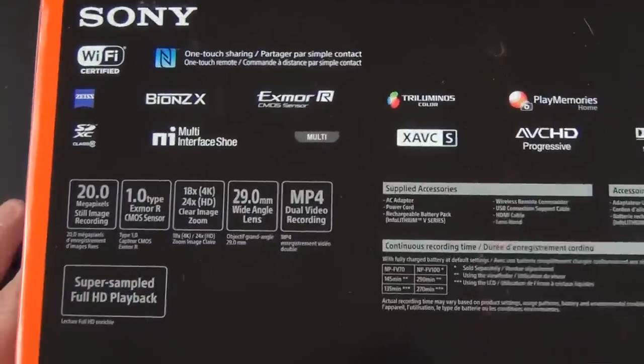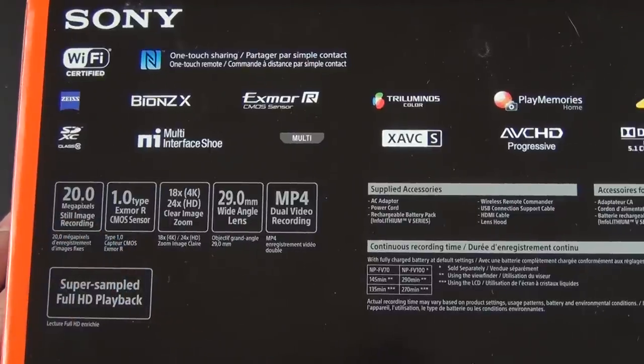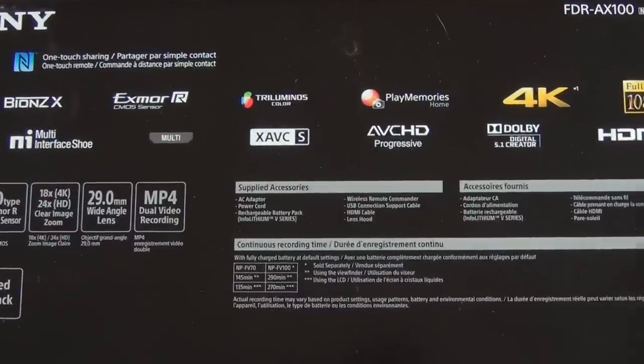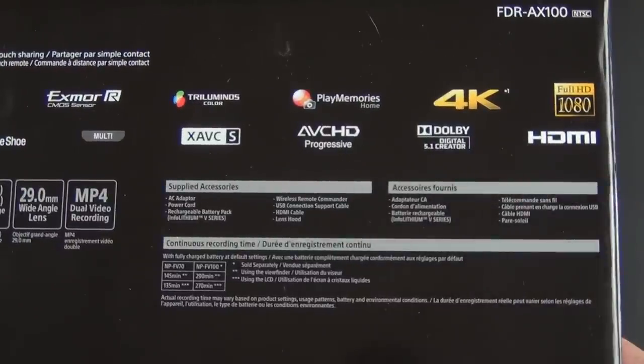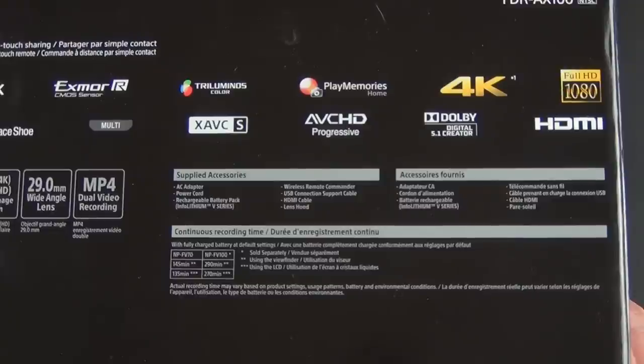We have an Exmor R CMOS sensor — a 1-inch 20-megapixel sensor, so a fairly large sensor — 20 megapixels for still image recording and 14 for video. We have a tri-luminous LCD display, Play Memories (which is Sony's software for managing content), 4K video recording as well as 1080p — you can record in 1080p if you don't want to use 4K, because 4K is a really high bit rate and takes up a lot of space.